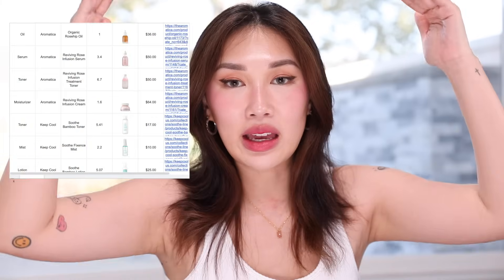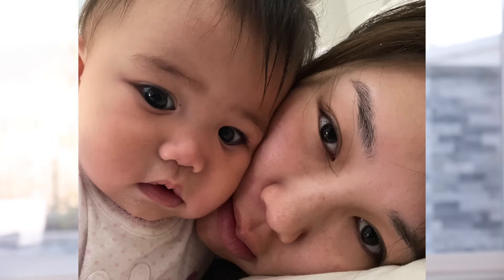I was sent a list of products to test out, and this took months to put together these seven products. Tried and true, proven to work, and my skin has looked the best since I've had my baby.